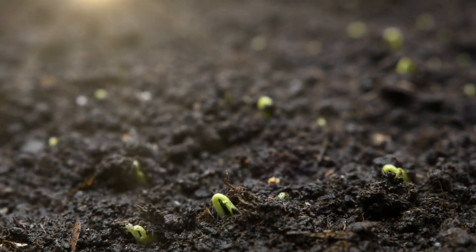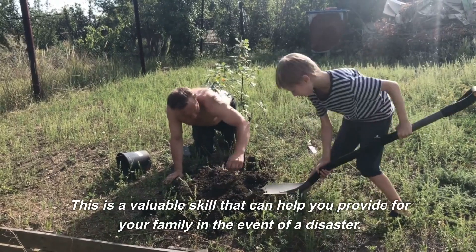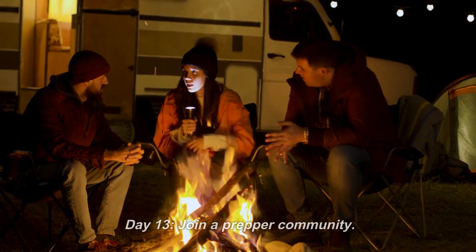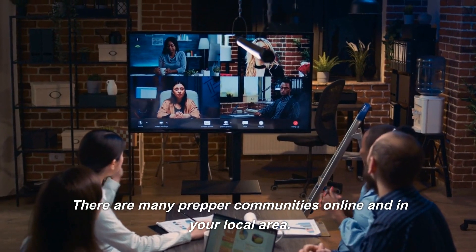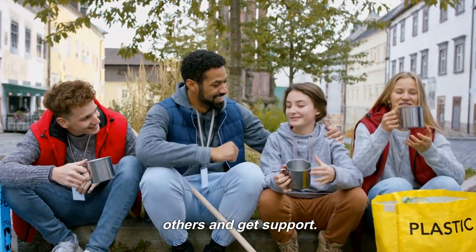Day 12: Learn how to grow food. If you're concerned about food shortages, learn how to grow food. This is a valuable skill that can help you provide for your family in the event of a disaster. Day 13: Join a prepper community. There are many prepper communities online and in your local area. Joining a community can be a great way to learn from others and get support.